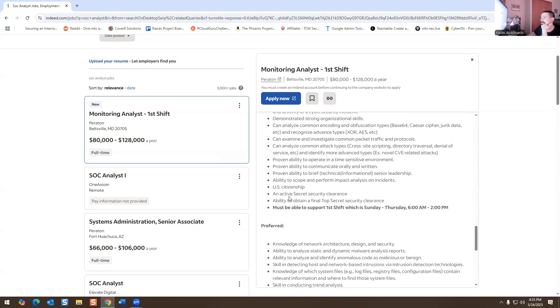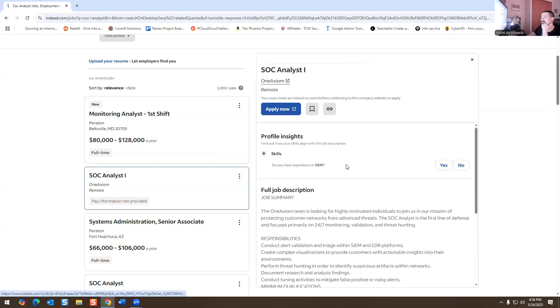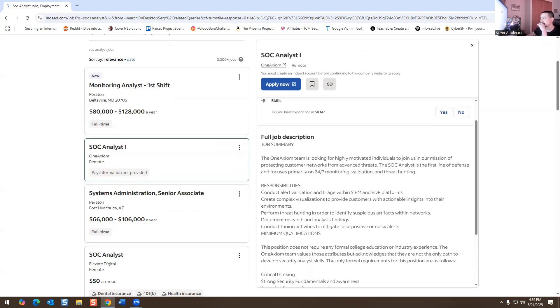I see U.S. citizen and security clearance requirements. Let's look at another one — SOC Analyst 1. This looks similar to what I'm doing now: SIEM solution and EDR platform.